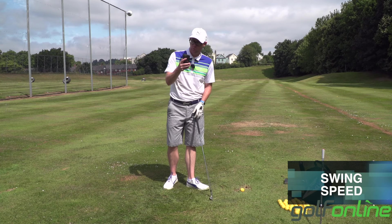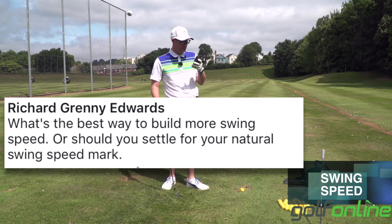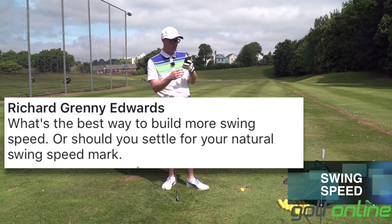Mark Crosswood here, Wibgolf Online answering more of your questions. Richard is asking from Facebook: what is the best way to build more swing speed, or should you settle with your natural swing speed?